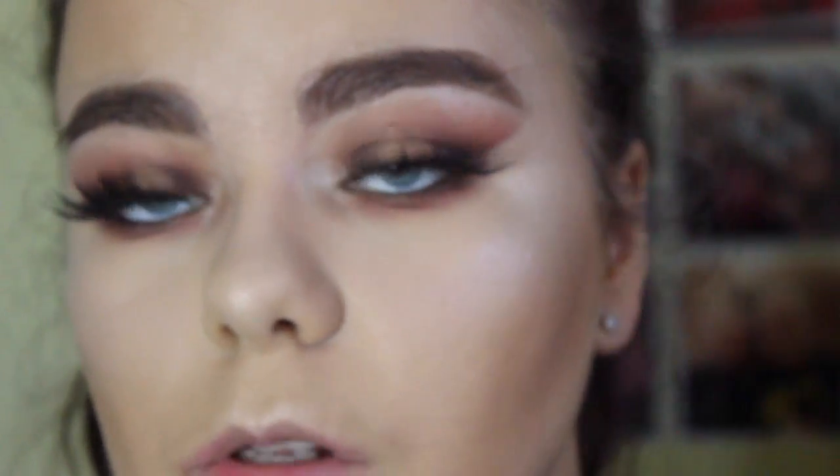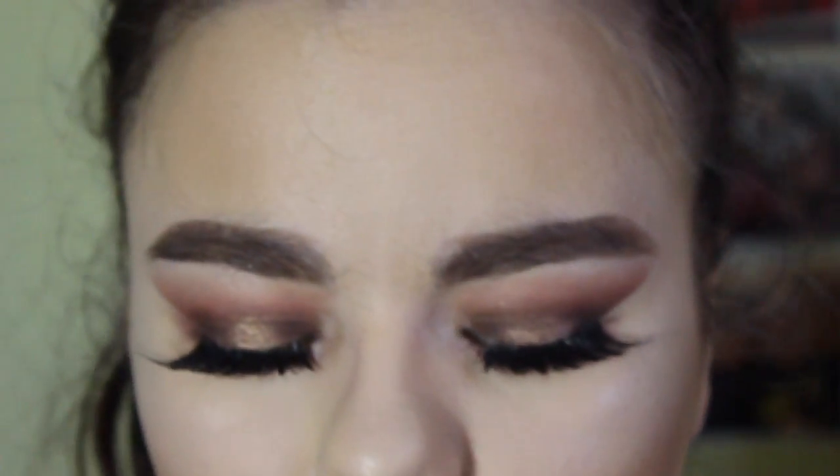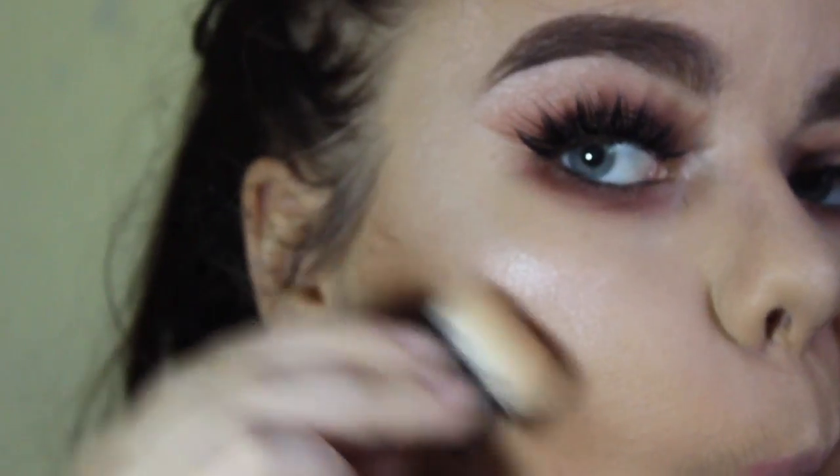We're nearly done. Now I'm just going to bronze a little bit more with the Benefit Hoola Bronzer — I have this mini one from the Do The Hoola set that I got on the plane when I went to America — just to make the look a little bit more bronze.